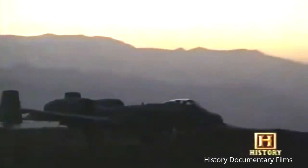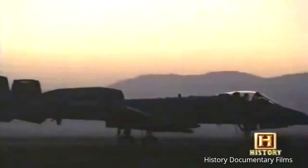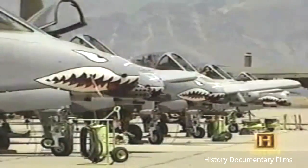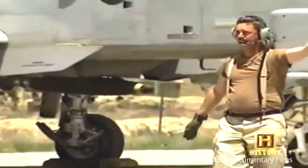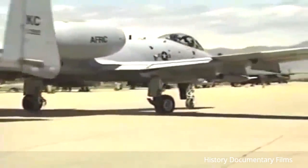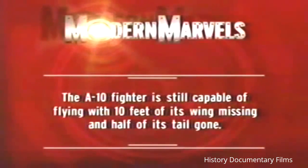Like guardian angels, A-10s continued to fly over Afghanistan, protecting their friends on the ground until the war against terrorism ends. But an old enemy was waiting in the wings. With Saddam Hussein's horrific regime reaching fever pitch, it would take an army with the A-10 on the front lines to bring him down. The need for the A-10 would reach its climax in March 2003.